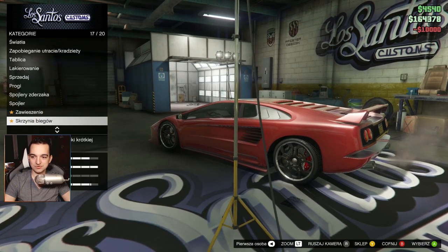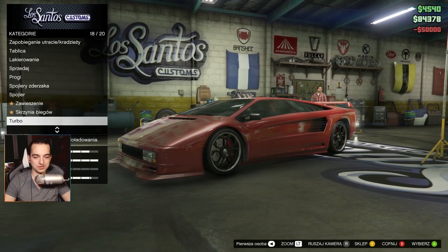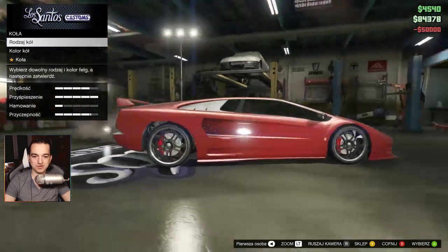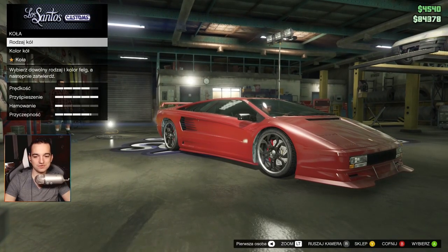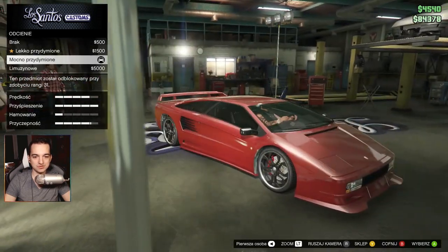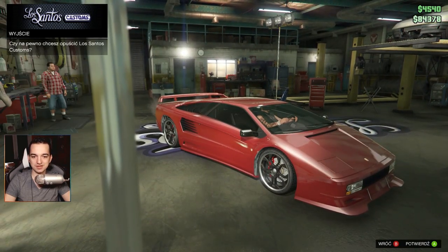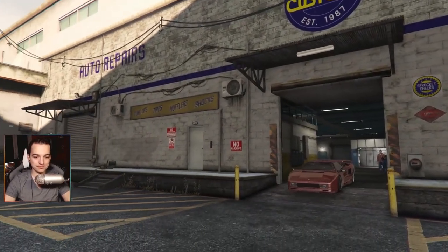Suspension — the car is already lowered. Transmission — done. And turbo — done. Now I'm broke again. Wheels — I already picked these earlier, in my opinion they look best on this Lambo. Windows we can tint limo-style if anyone wants, but I prefer standard. And the car is done — it's ready!